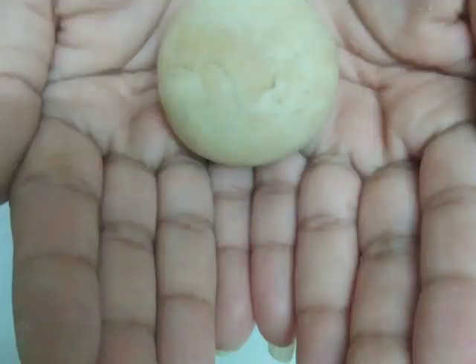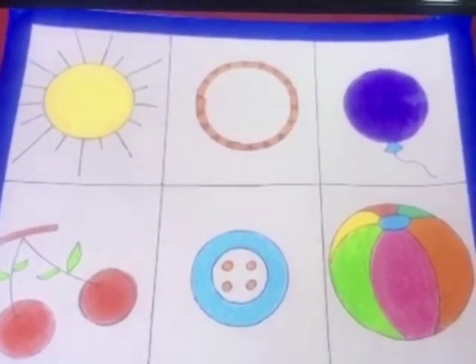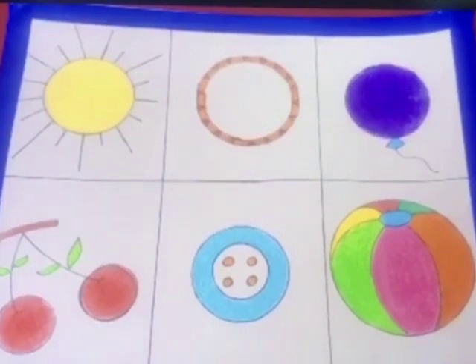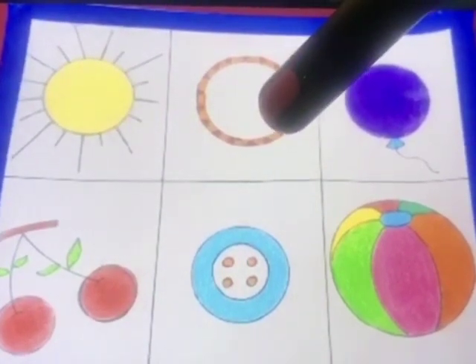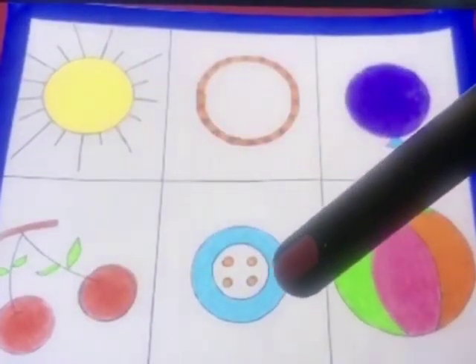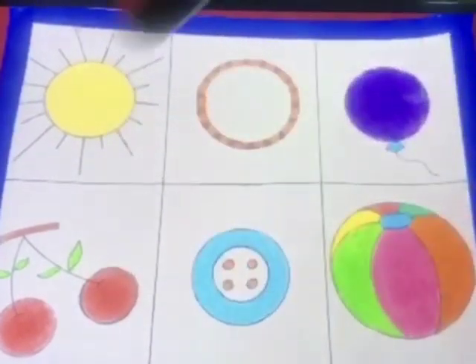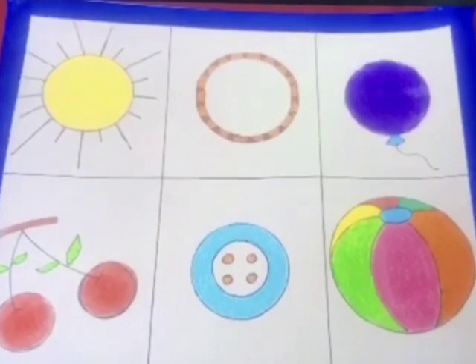Children, did you enjoy the magic ma'am has done with dough? I hope you will definitely try the same at home. Now look carefully at the pictures drawn on this sheet and repeat after ma'am. The first picture is of a sun. It is a sun. It is a bangle. This is a balloon. These are cherries. It is a button. And it is a ball. All these pictures which you can see on this sheet are of the similar shape.